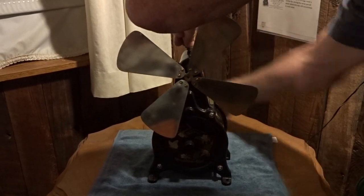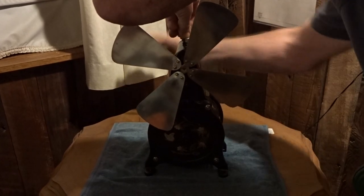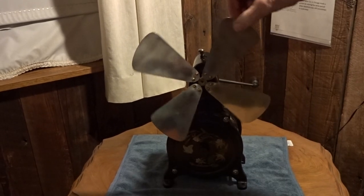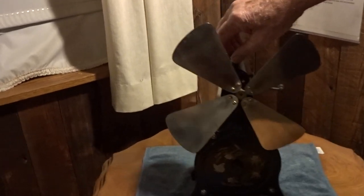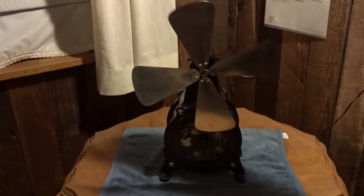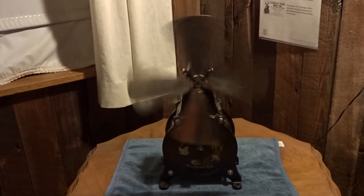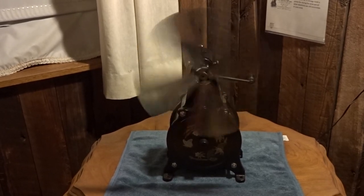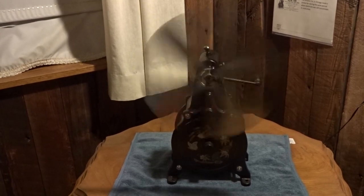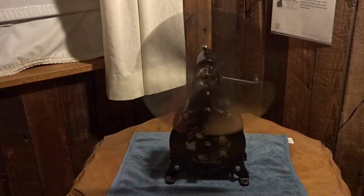I'm going to wind it up here, and then there's a knob that you lift. I don't have it wound up too far, but if you wind it up all the way it will run for approximately an hour on one winding.